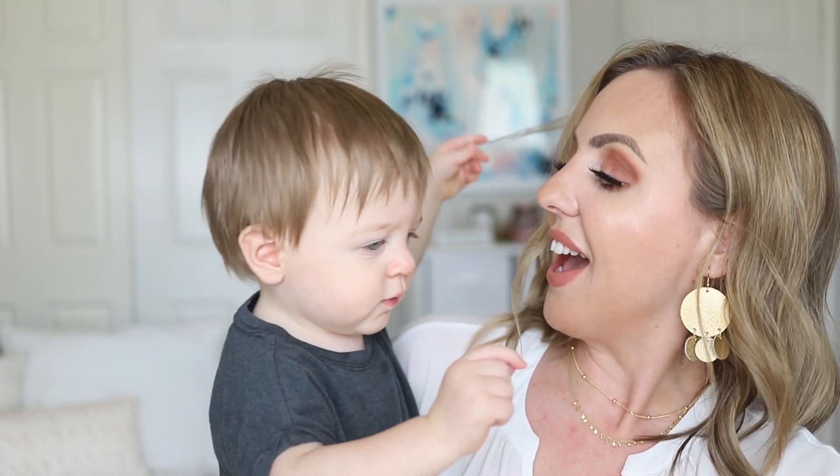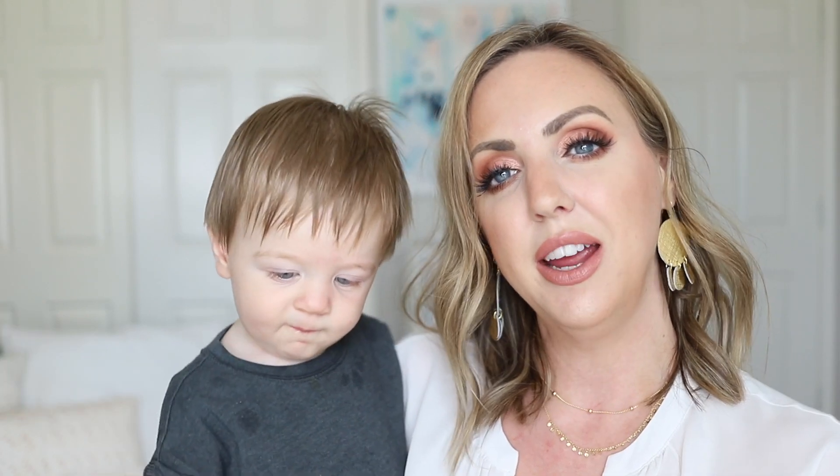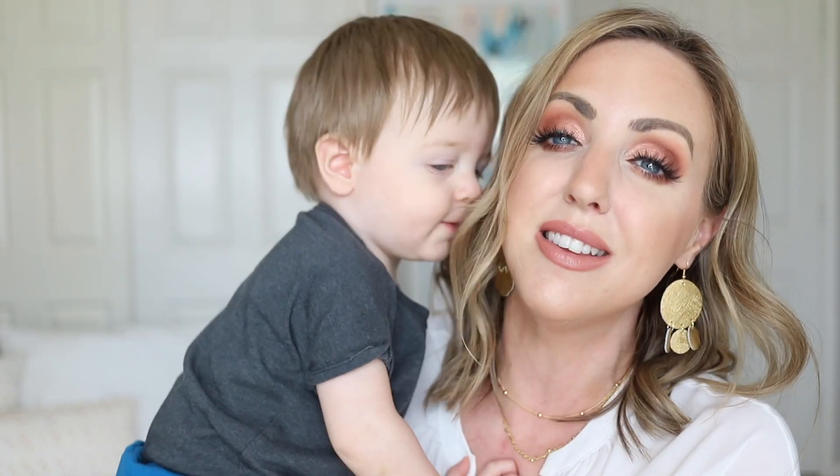Hey everyone, how are you? Can you say hi, Loki? Hello! We have a friend here today. He has nothing to do with this video, but of course, mom life, quarantine life. I don't really have a choice. Sometimes a crying baby needs to be in the intro.